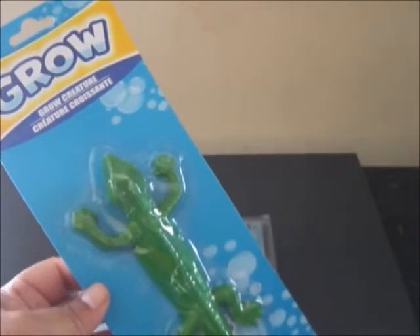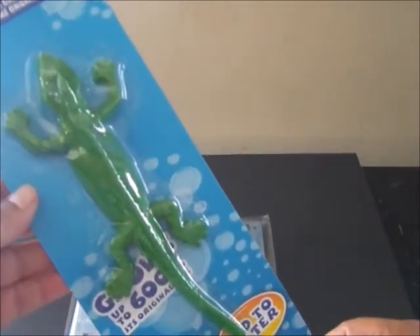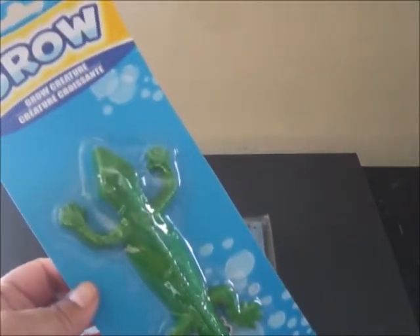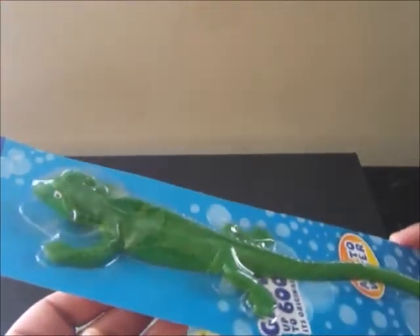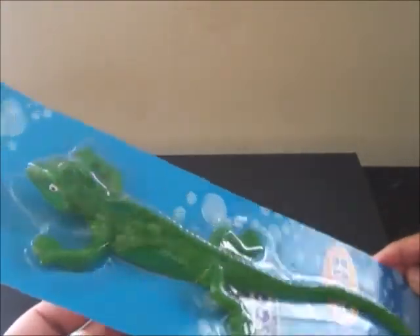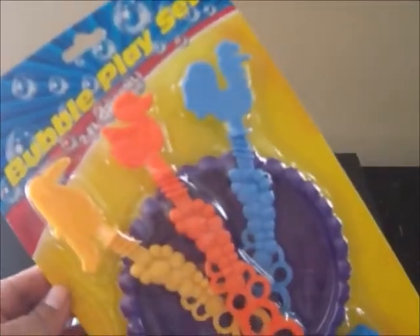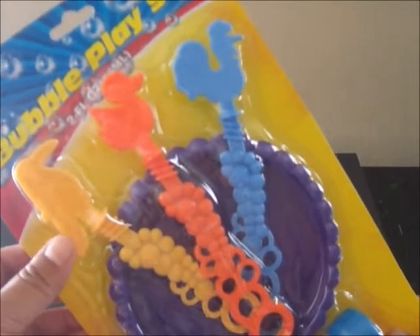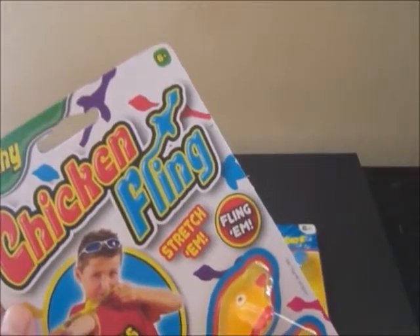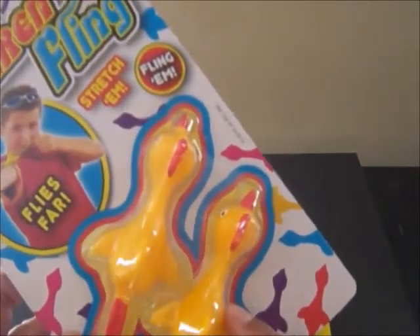Also from the Dollar Tree is this grow creature. It grows up to 600% its original size if you just add it to water. I just thought this was so cool. I did make a review video of this, so be sure to watch for that. Also from the Dollar Tree is this bubble play set. I just really love these bubble wands, and this has caught my eye at the Dollar Tree several times.